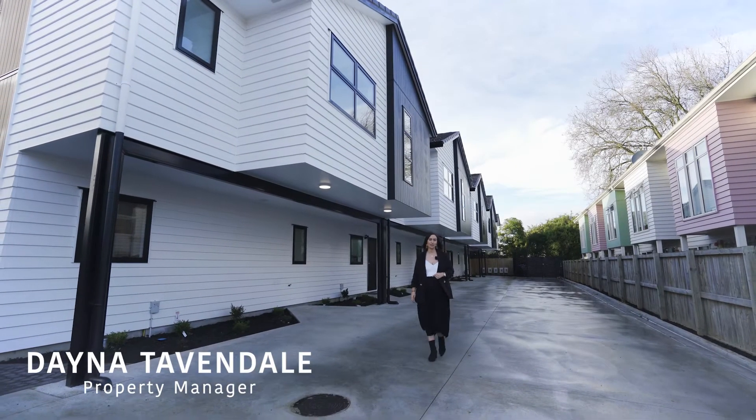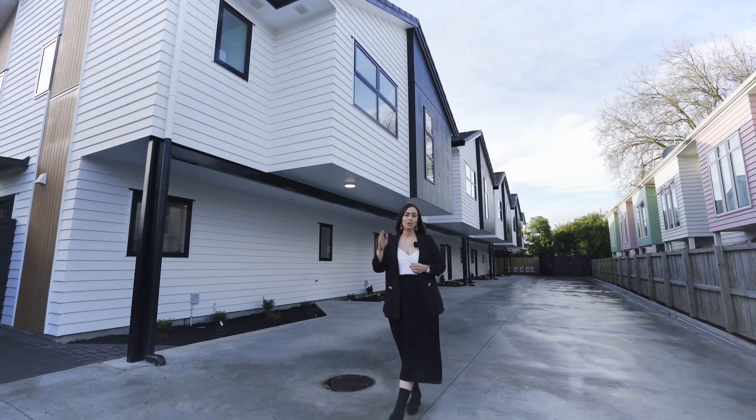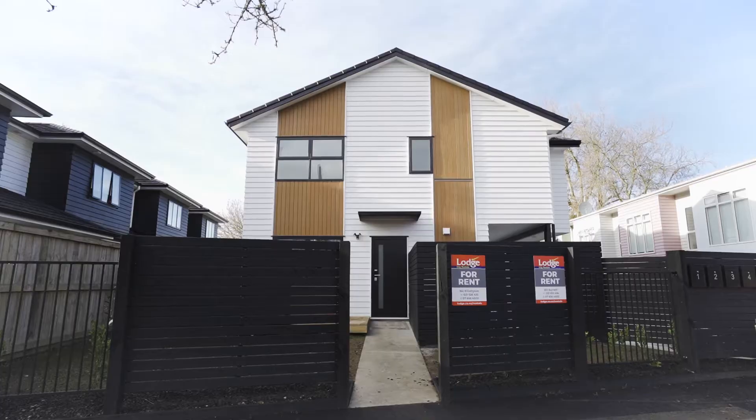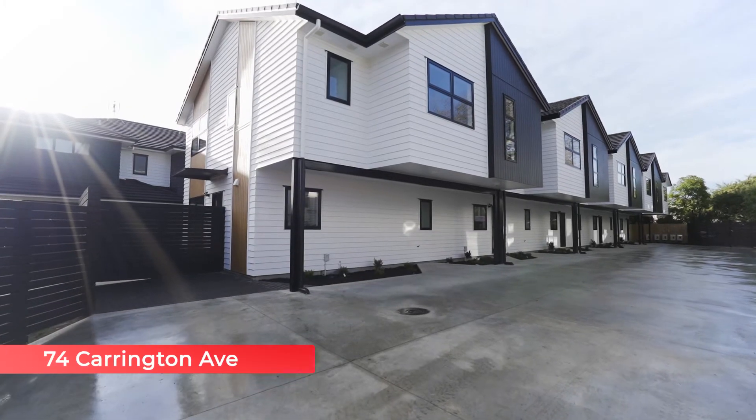Dana here from Lodge City Rentals. Today we are conveniently located right on the outskirts of the Waikare University. It's a hop, skip and a jump and you're on campus grounds. This prime location is 74 Carrington Avenue.